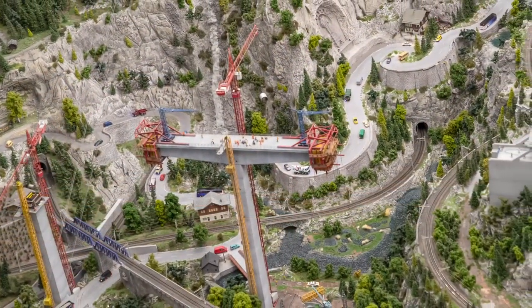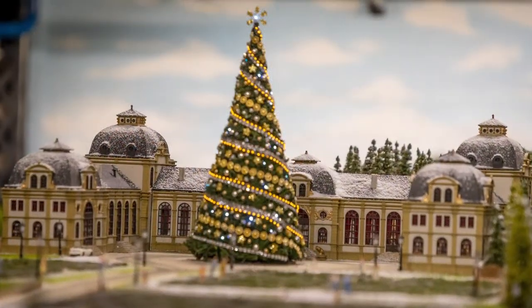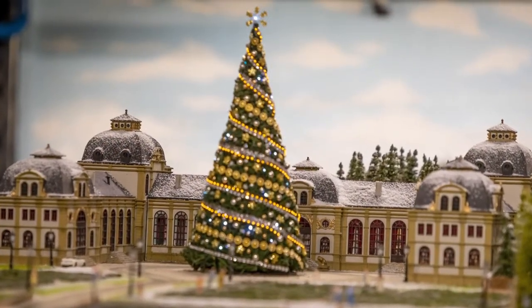Depending on how geeky you are, you'd expect to spend at least two hours here, maybe more — I get the feeling it's ever evolving. And as you'd expect, Hamburg is modelled here too, which looks rather familiar. This kept us warm and dry and away from the glühwein for a couple of hours on our Christmas visit — if you want to see more of that, I'll pop a link up in the corner.